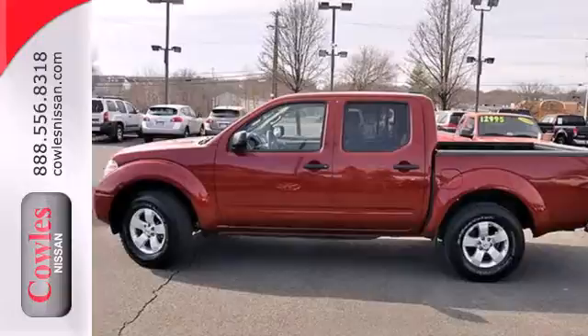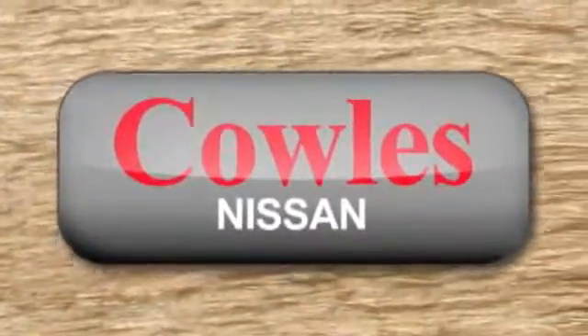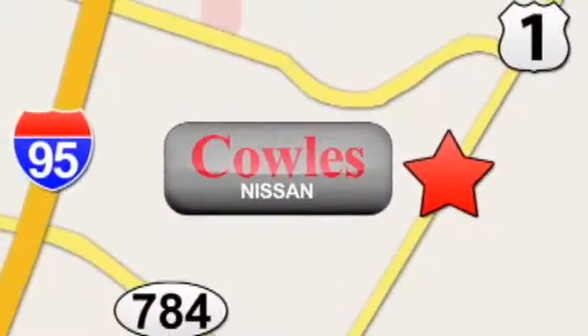Now's the perfect time to take it for a test drive. You're not just a number at Kohl's Nissan — you're a family member. We're conveniently located at 14777 Jefferson Davis Highway in Woodbridge.